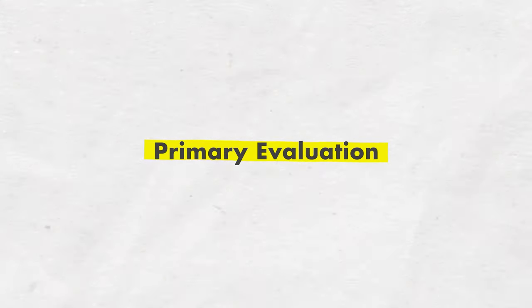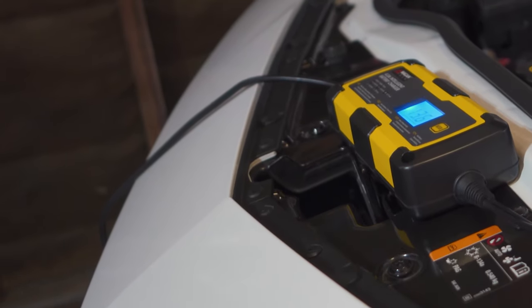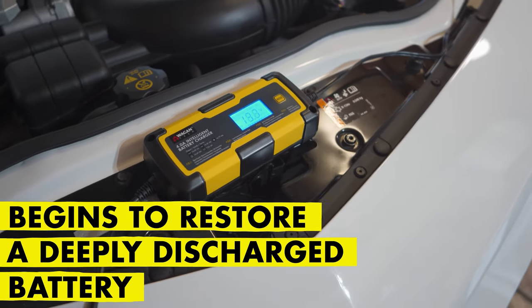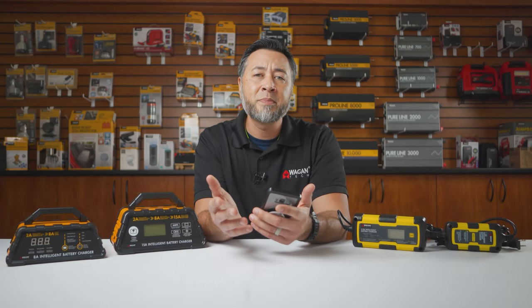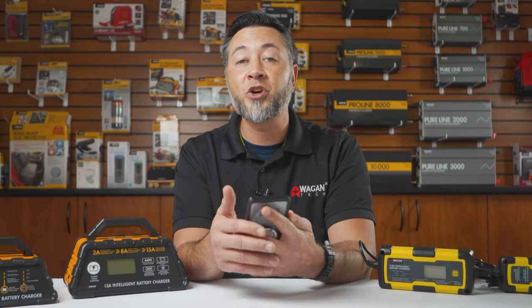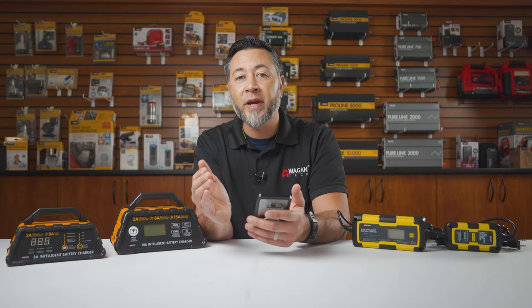The primary evaluation is the first stage in which the charger runs a diagnostic test on the battery's condition, the charge, and the overall health. The recovery charge is the second stage where the charger will begin to restore a deeply discharged battery — this step is skipped if the battery does not require it. To protect the battery and optimize charging, the soft start action is applied, where a slow charge current is applied to the battery and then slowly ramps up.